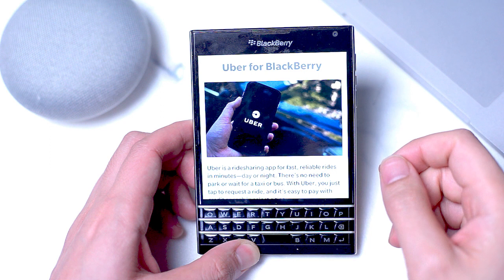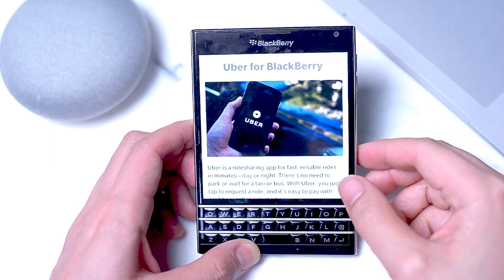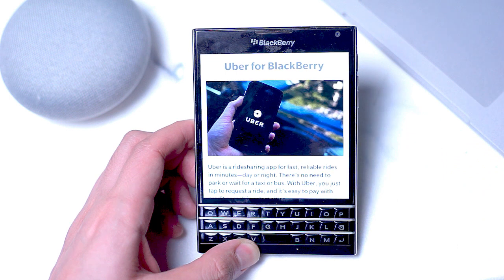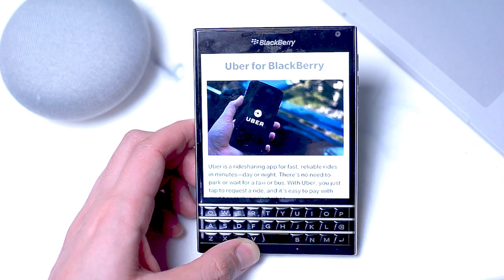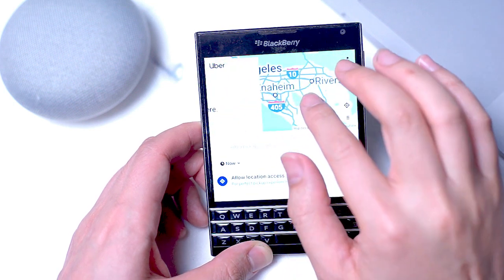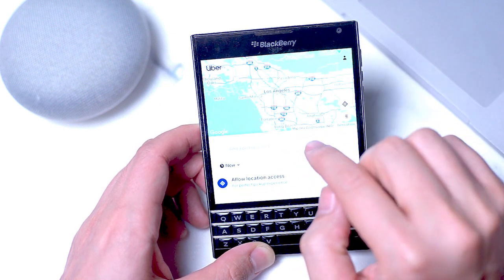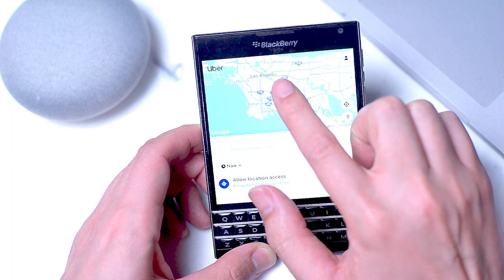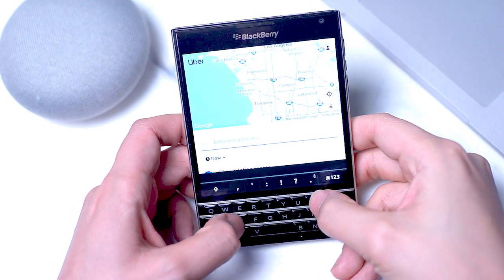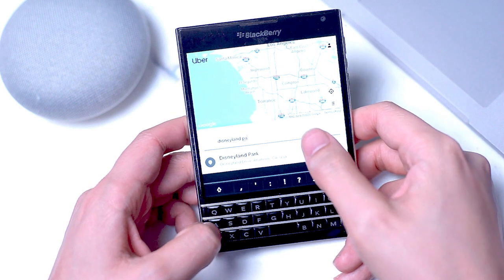Uber. Yes, the rideshare app Uber is functional on the BlackBerry Passport, though this one you don't actually get off the Google Play Store. If you go on the BlackBerry native app store, BlackBerry World, and type in Uber, you'll find a fully functional version of Uber. If you have an existing Uber account you can log in from your BlackBerry Passport, or even make a new account.